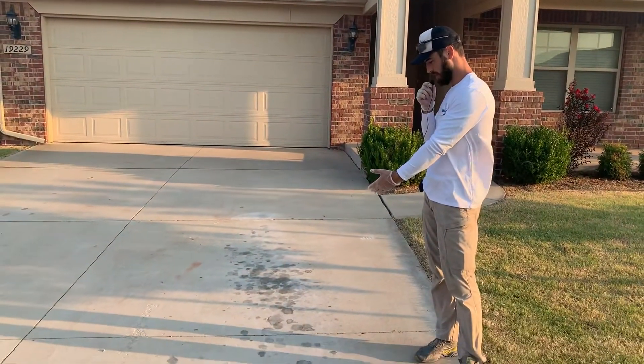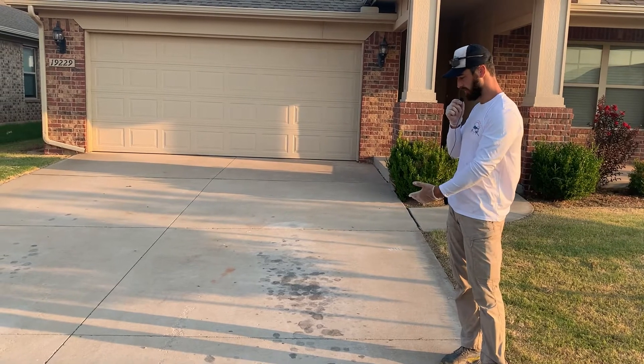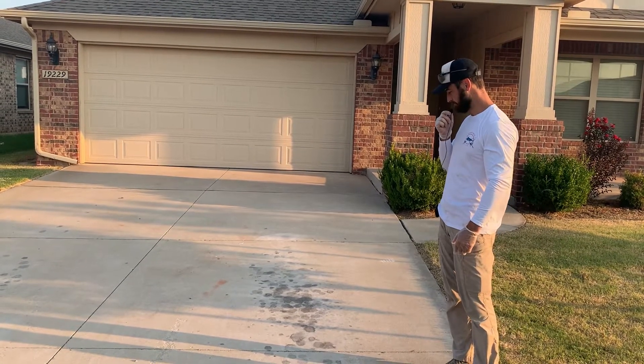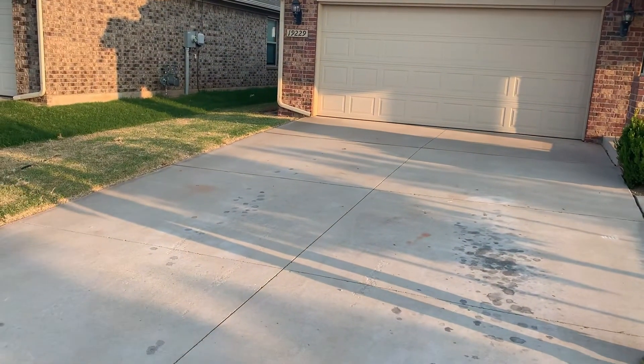Today we are doing a power washing job. We're actually going to do some oil cleanup here. As you can see, the oil stain is pretty significantly bad. There's also a little bit of oil stains on the other side of the driveway as well.